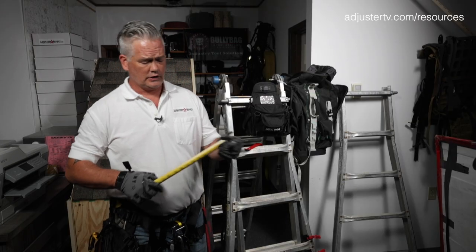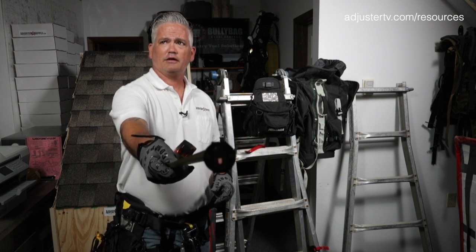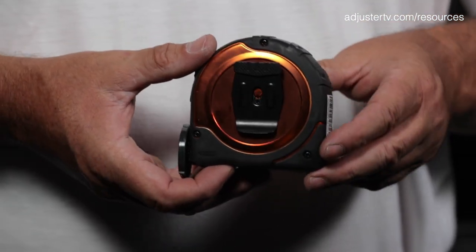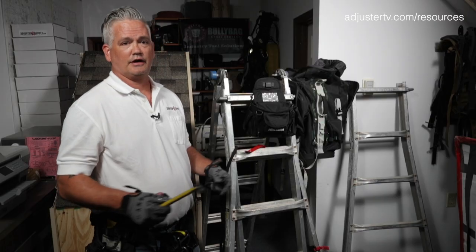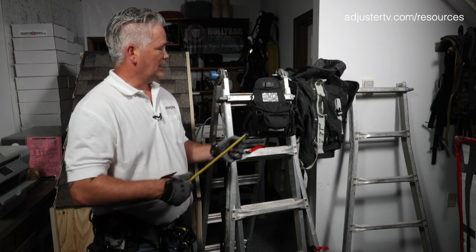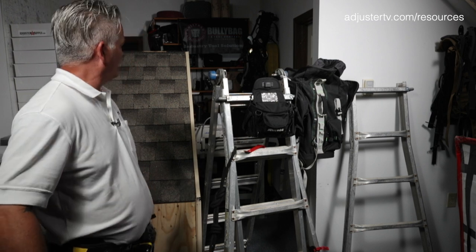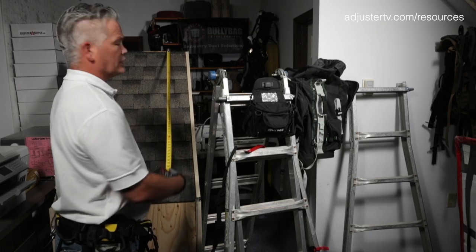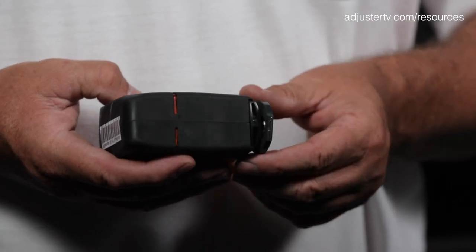Secondly, we'll talk about the adjuster grip tape measure. The large tip is great because whenever you're measuring that rake, eave, or gutter, it holds on instead of popping off. This is an outstanding tape measure — the clip will hold on to even round objects as well as a square, and it does have a magnetic tip. Both sides are numbered so you can see.